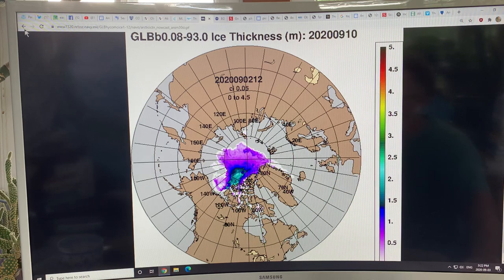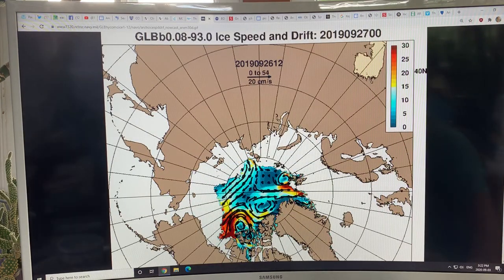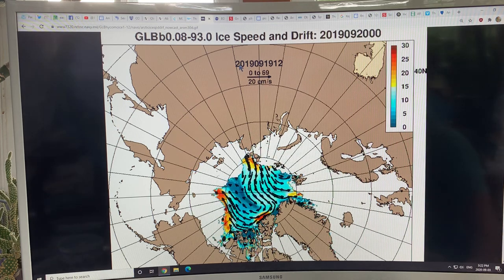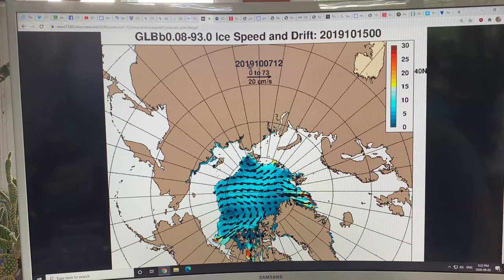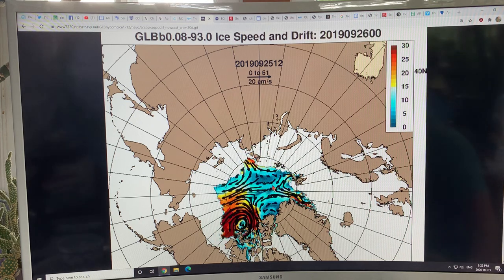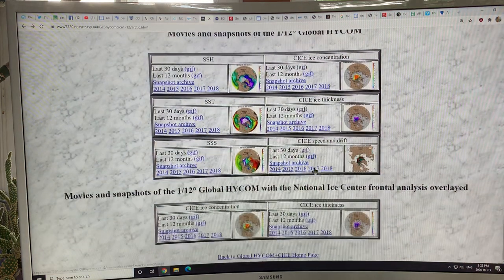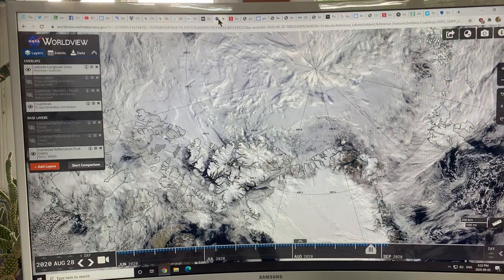If you go to the speed and drift section, be aware it can be misleading — the data hasn't been updated and is actually showing the 2019 melt season ice motion. Unfortunately the date is not updated. But all of this is available on the HICAMP site.